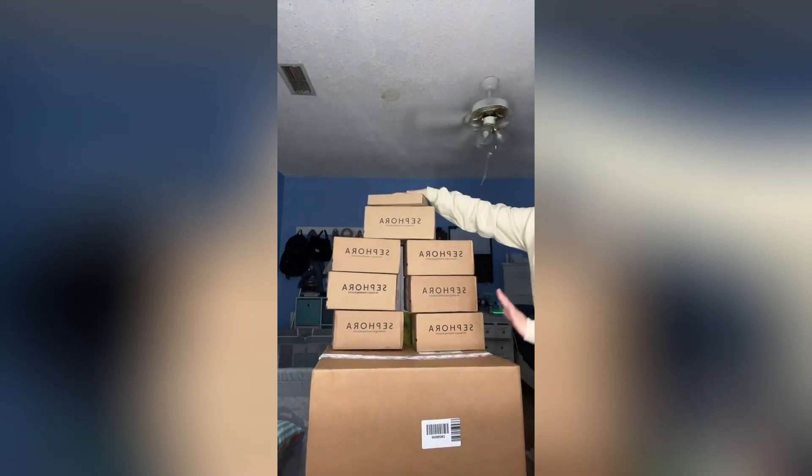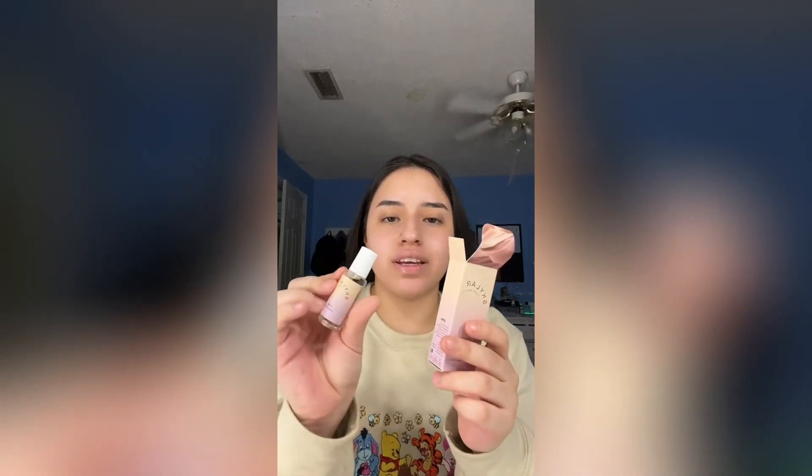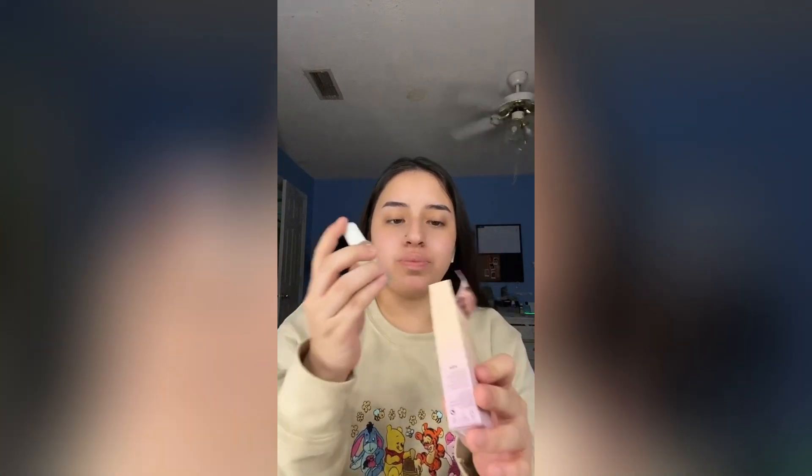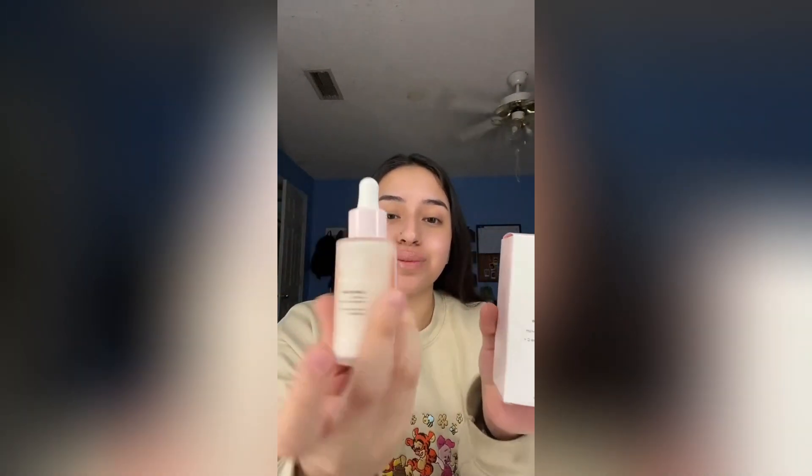This is my first huge Sephora sale haul — there's still more coming but there's a big delay on the sale, so let's get these open. Also, the giveaway is still active — all you gotta do is follow my Instagram. First box: freebies! Then I got a mini of the Skylar Perfume Pink Canyon — also free. Then I got the Glossier Vitamin C Serum — this is so freaking pretty, I'm obsessed.